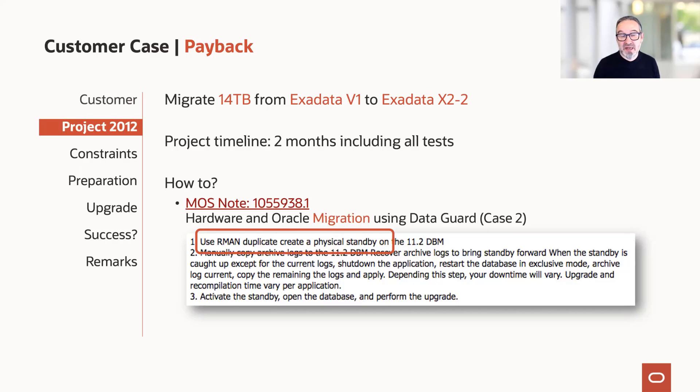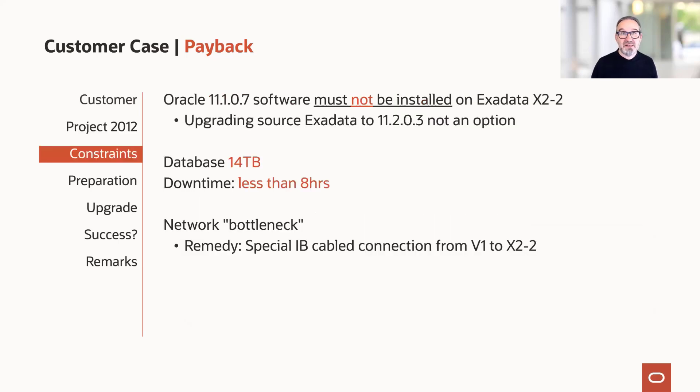We followed the Miracle support note for hardware and Oracle migration using Data Guard. We used RMAN and duplicate to create a physical standby database. The constraints were that we couldn't install 11.1.0.7 software on the new Exadata — doing so would have disconnected the storage cells right away — and upgrading on the old machine wasn't an option either because in the old days that was far too complicated. Additionally, the customer had a network bottleneck, so we needed a special InfiniBand cable to connect the boxes, which had different InfiniBand standards and plugs. That cable had to be shipped from the US, as it wasn't on Oracle's price list at the time.